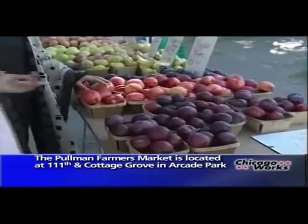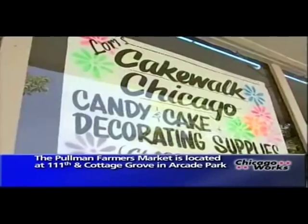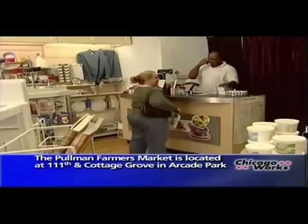Lori's expert eye for fresh fruits and vegetables has been honed by 10 plus years working as a chef. She also owns Cakewalk Chicago, a bakery supply store located in the Beverly neighborhood.